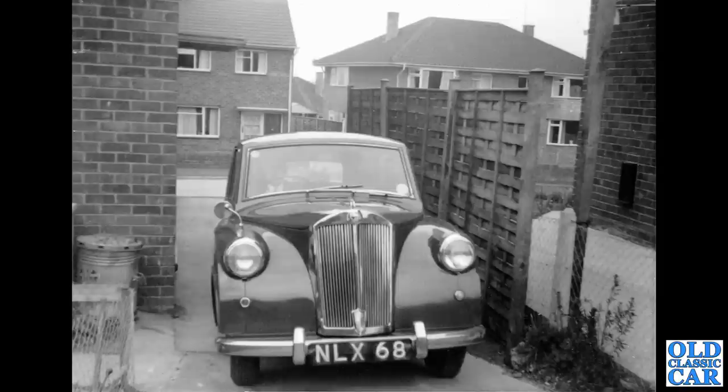Staying with the Standard-Triumph group for a moment, NLX 68 is a 1953 London-registered Triumph Mayflower with the razor-edge styling — which wasn't to everyone's taste, but certainly distinctive.